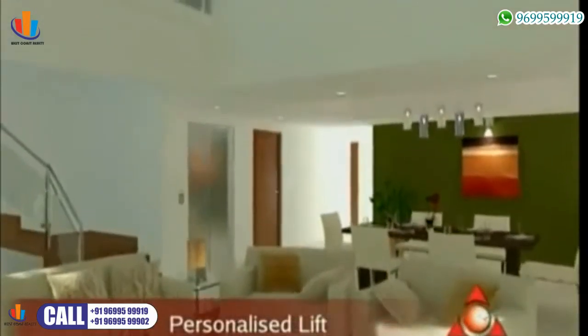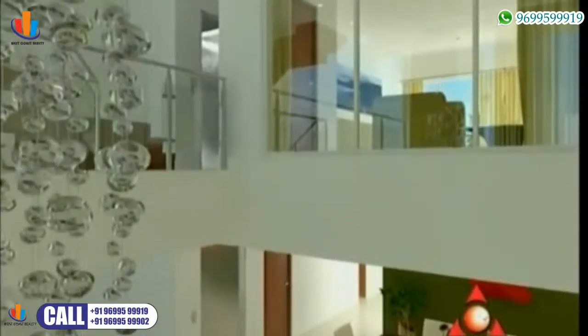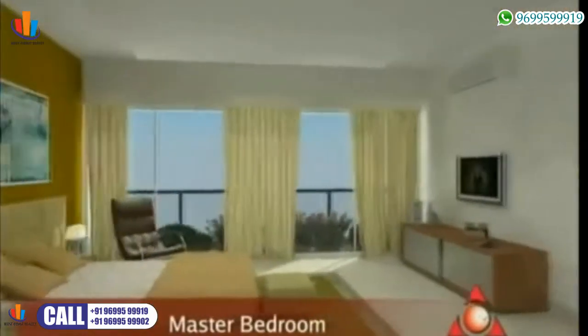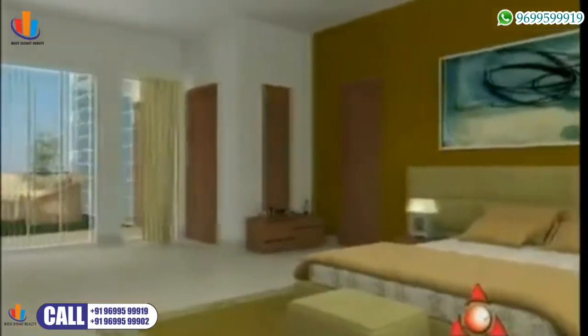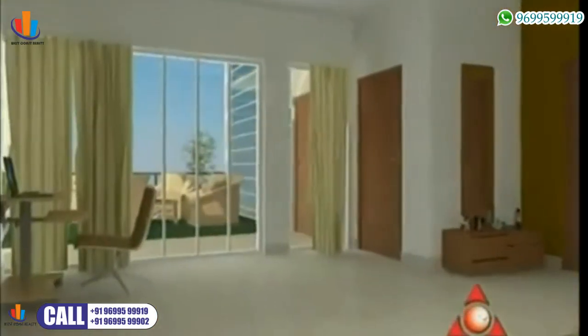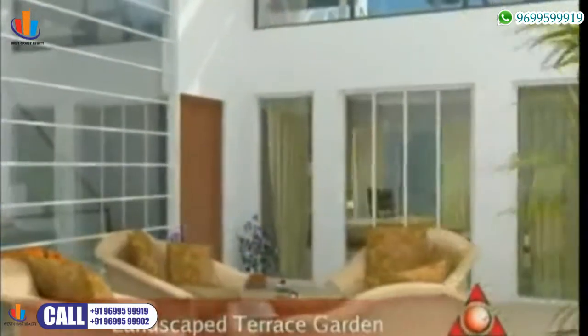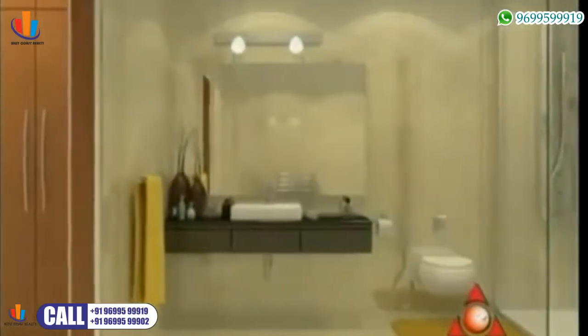As we take the personal lift to the next level, the master bedroom is ultra-large and spacious. It will include a large landscaped terrace garden to unwind in the luxury of your home. The master bedroom also comes with a walk-in closet, and the bathrooms are luxurious with the best fittings and fixtures.